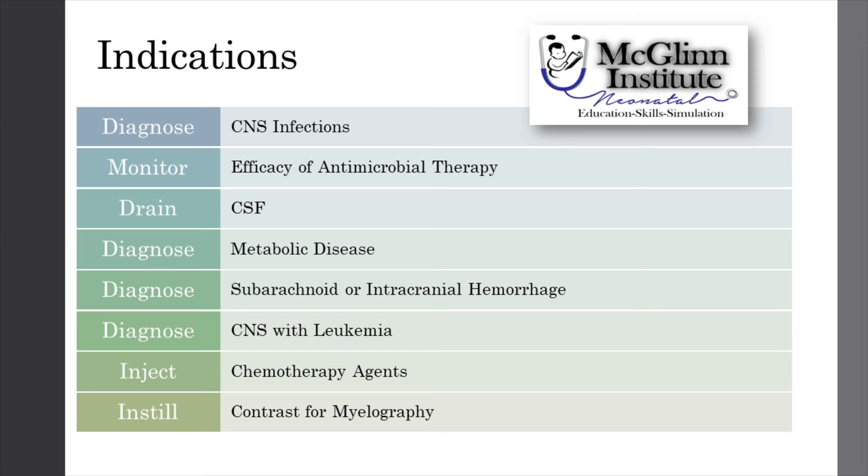The indications for lumbar puncture in neonates is primarily diagnostic, such as to diagnose CNS infections or CNS with leukemia, subarachnoid or intracranial hemorrhages.